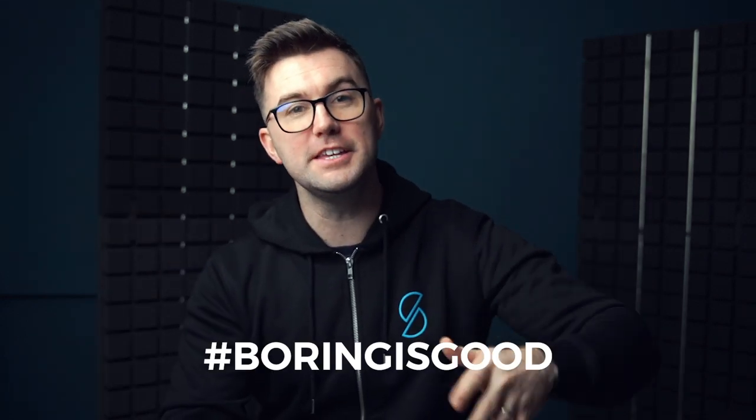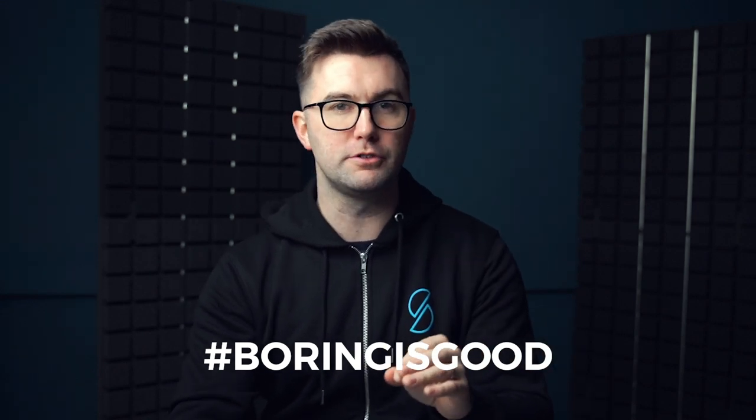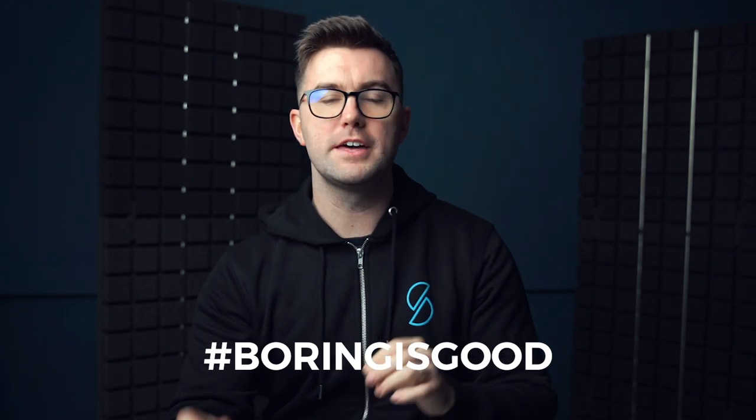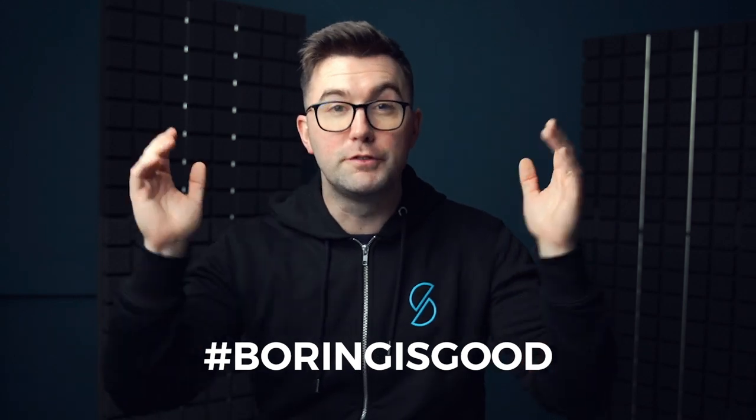If I have not already convinced you of this, I want to right now. Hashtag 'boring is good' down in the comments below — because boring is good. We like selling items that are not selling near as much as these, but ones we can sell in multiple countries.